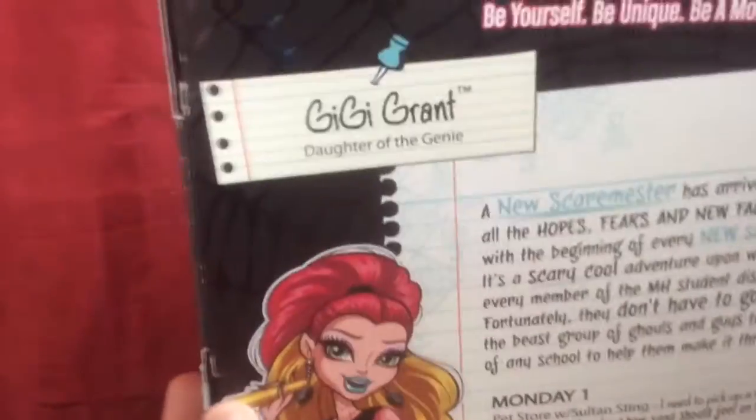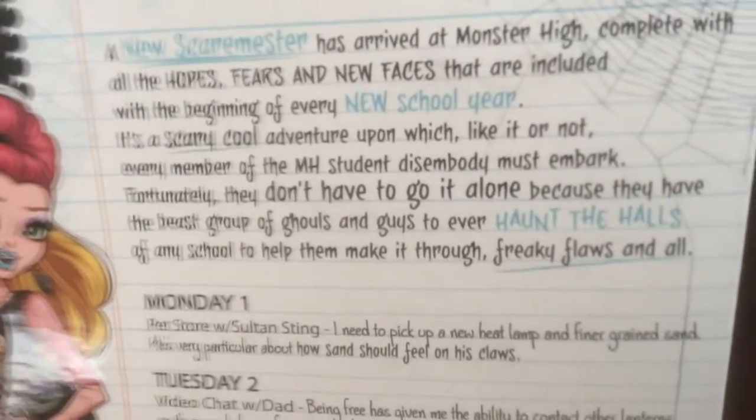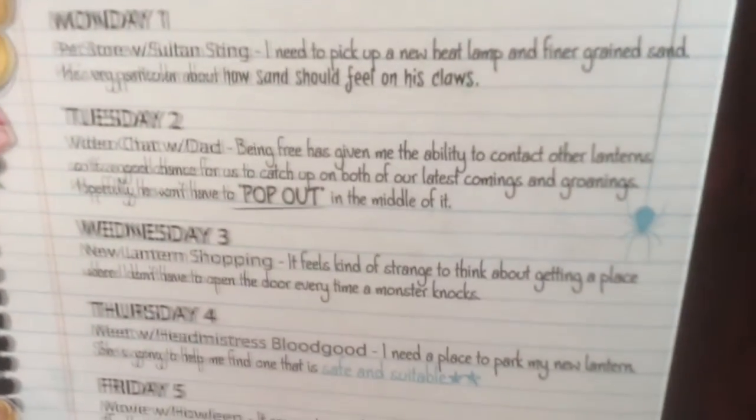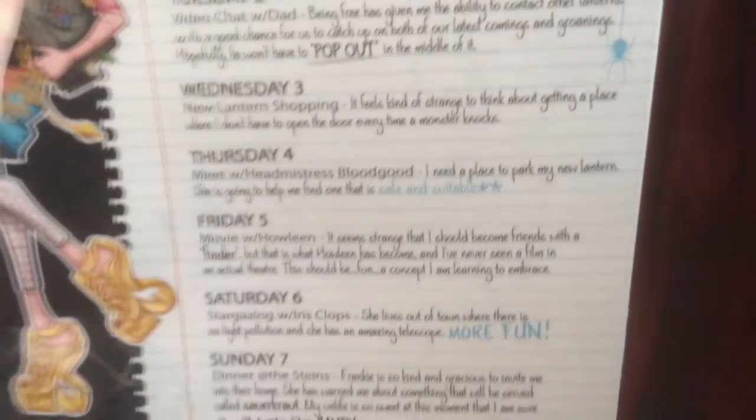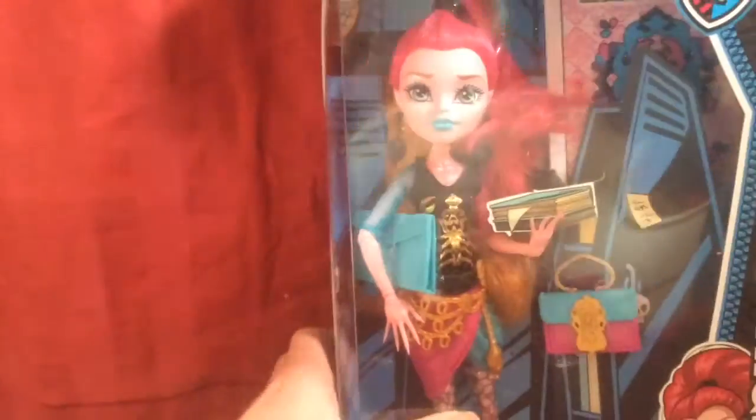The other side has a little Monster High logo, and this is the outer box. It says Monster High at the top, and it says Gigi Grant, daughter of the genie. It just has her schedule here, which you can pause and read. And here is Gigi right here — so now I'm going to open her up.